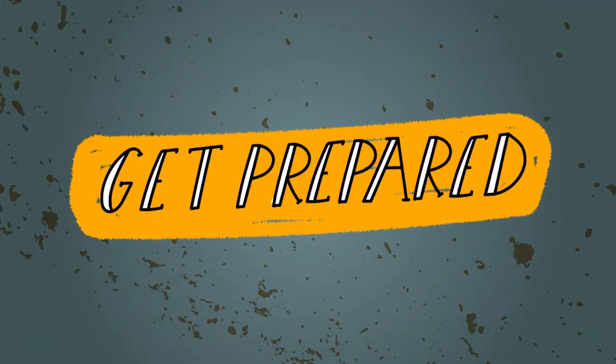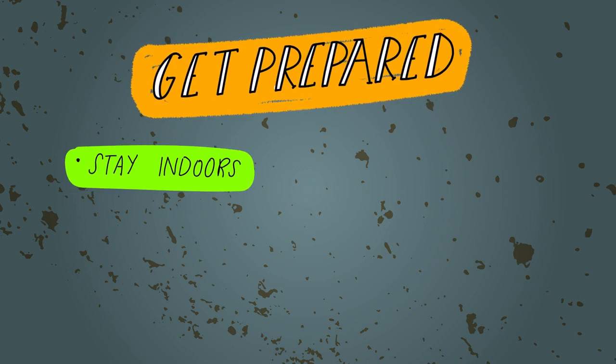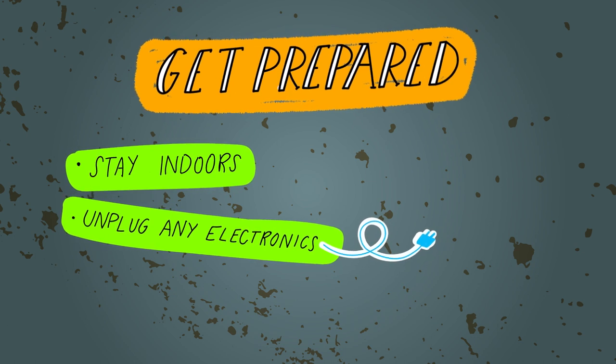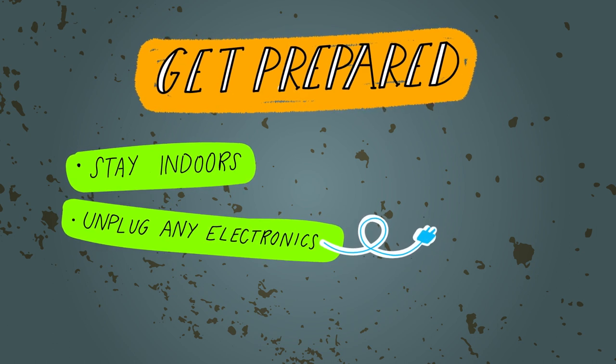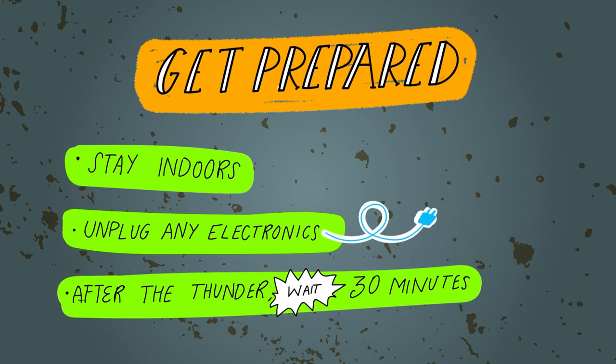Now, if you wanna stay safe in a storm and avoid lightning altogether, then you gotta get prepared first. If a thunderstorm is on its way, cancel any outdoor plans and stay inside. Next, unplug any electronics so they don't implode or start a fire. Once the storm arrives, stay inside until 30 minutes after the last clap of thunder.